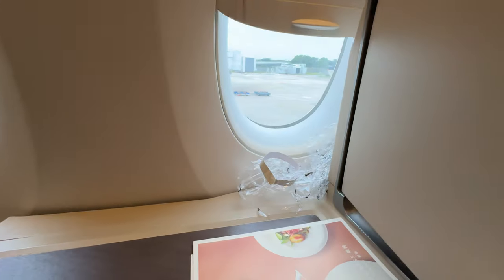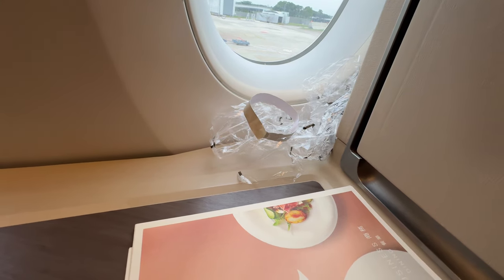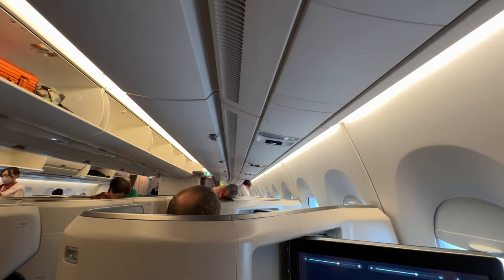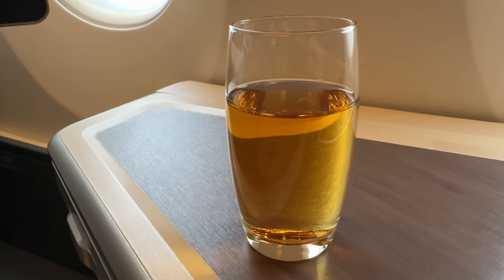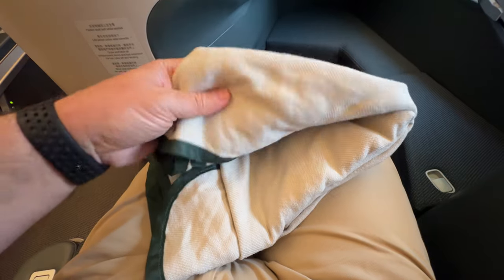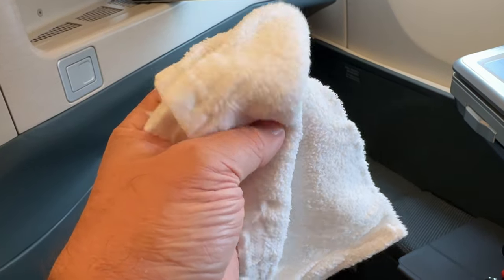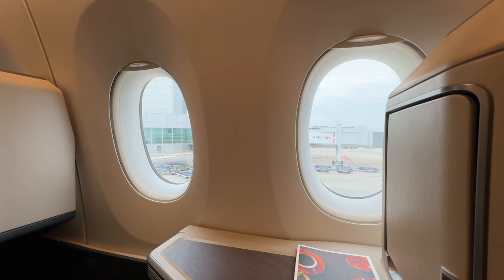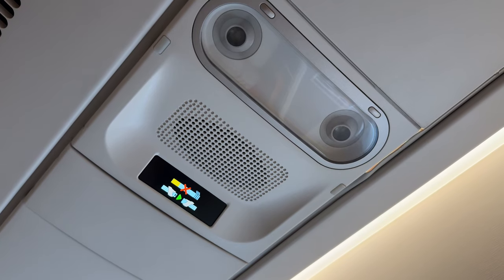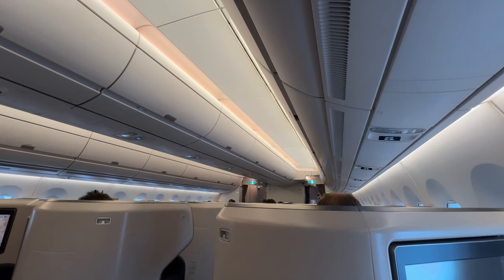Unfortunately, the cleaning hadn't been too thorough, with discarded wrapping left on the counter. The crew offered juice or water pre-departure. A blanket was also available on request. A hot towel was handed out to freshen up ahead of the flight. Overhead there were lights, but no individual air vents.